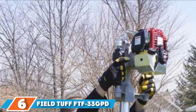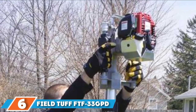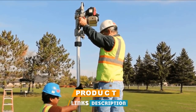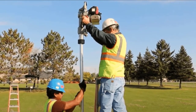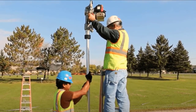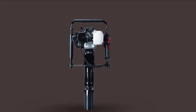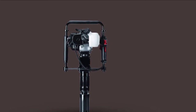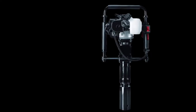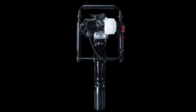The number 6 position is dominated by the FieldTough FDF33 GPD gas post driver. It features an exquisite design that allows you to work several jobs, making it very versatile. The powerful engine is well complemented by the many components that come with it, ensuring you don't have to incur any additional cost. When you have to install a new fence, you will appreciate that it is lightweight, which offers more excellent maneuverability. You can also use it for various structures, farm fences, orchard fences, and barracks.